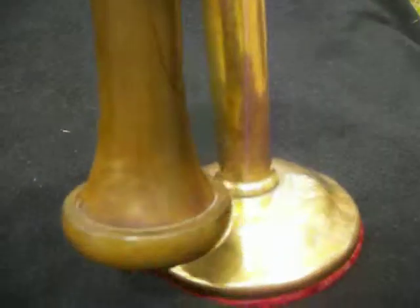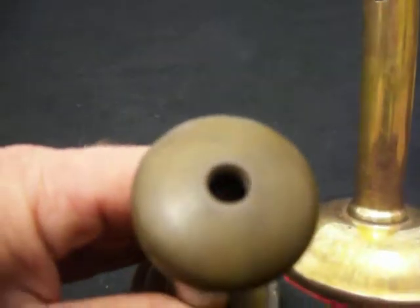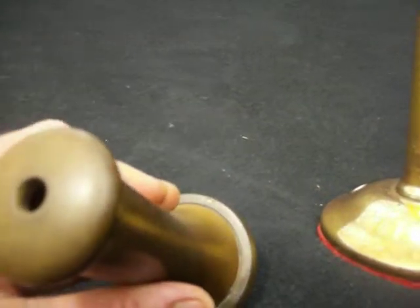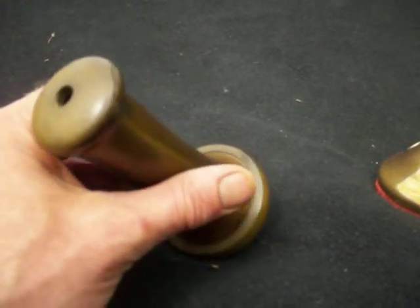The felt is all there. The earpiece is Bakelite, marked patent in USA — December 4th, 1900, and April 26th, 1901.